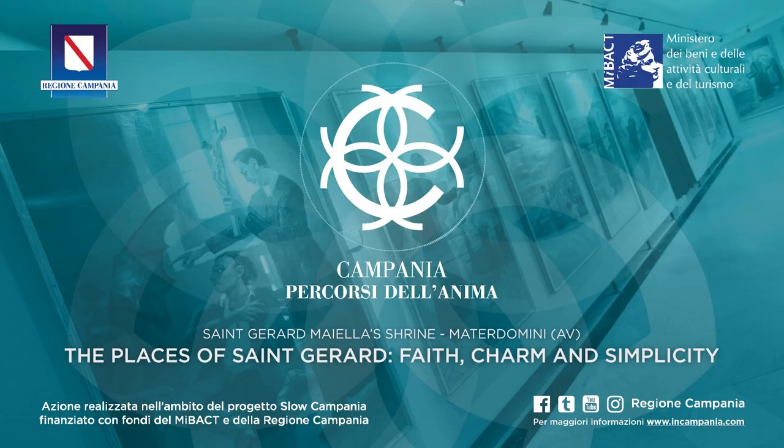St. Gerard's Museum, annexed to the Church, contains liturgic furniture, holy vestments and 17th century works of art, and especially objects linked to the saint, such as handwritten letters, ex voto, penitence tools, paintings with episodes and miracles of his life, the first tomb and the four urns that kept his body until the year 2000.